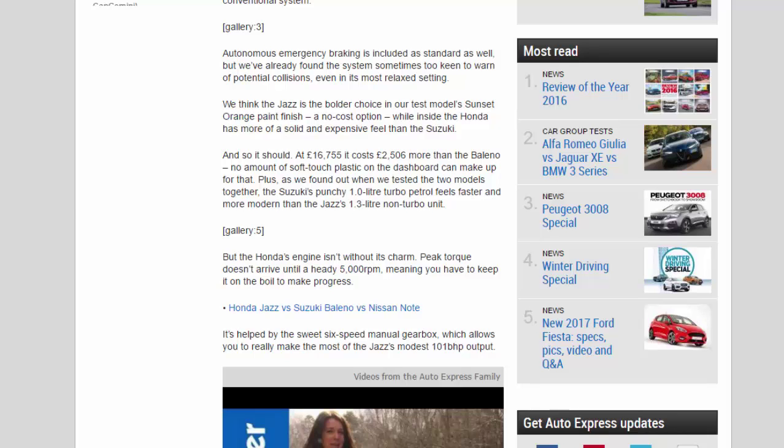We think the Jazz is the bolder choice in our test model's sunset orange paint finish, a no-cost option. Inside, the Honda has more of a solid and expensive feel than the Suzuki — and so it should, at £16,755. It costs £2,506 more than the Baleno, and no amount of soft-touch plastic on the dashboard can make up for that.